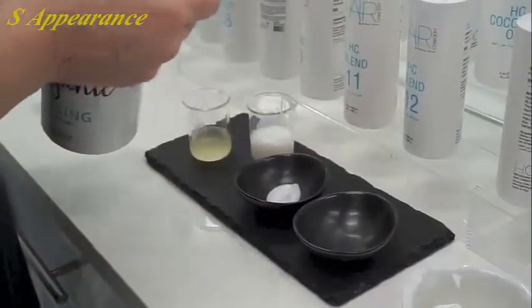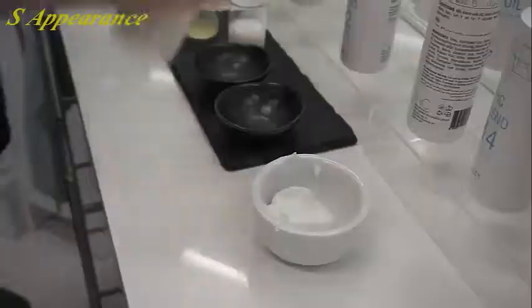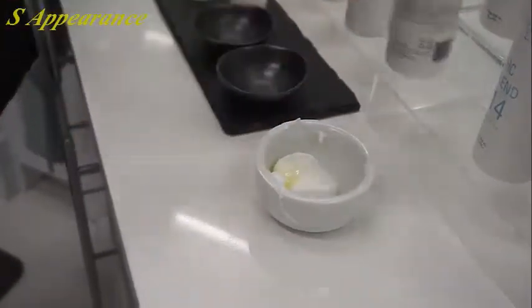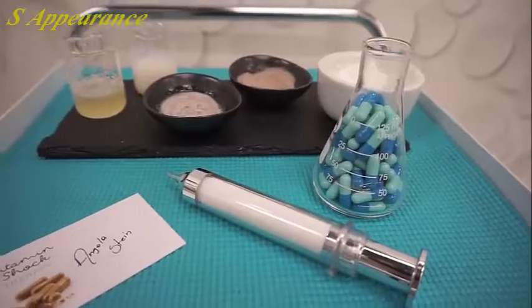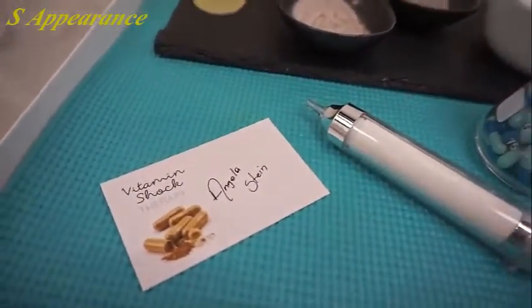Now we're in the lab, which is where they're going to formulate the perfect treatment for my hair. Today I'm going to be receiving the Vitamin Shock Therapy treatment, which is an intensive blend of vitamins A, E, D, B2, and B5 that provides optimal nutrition.